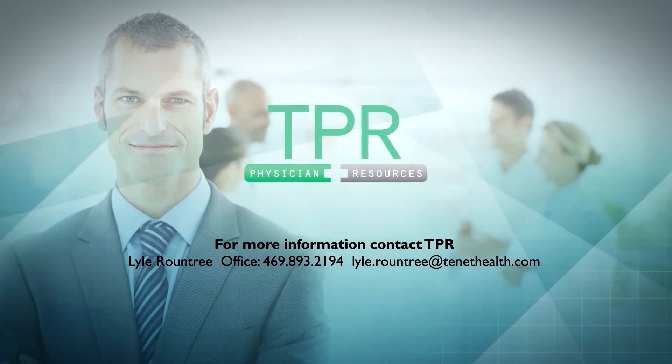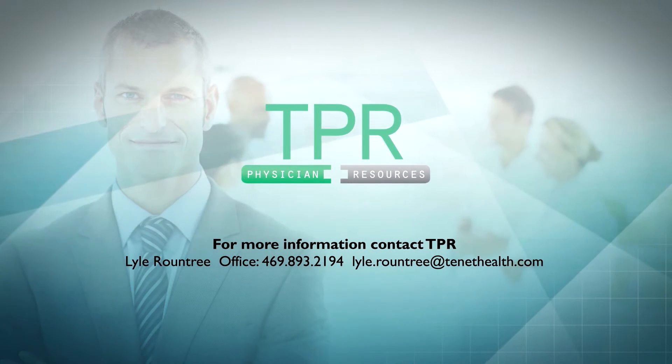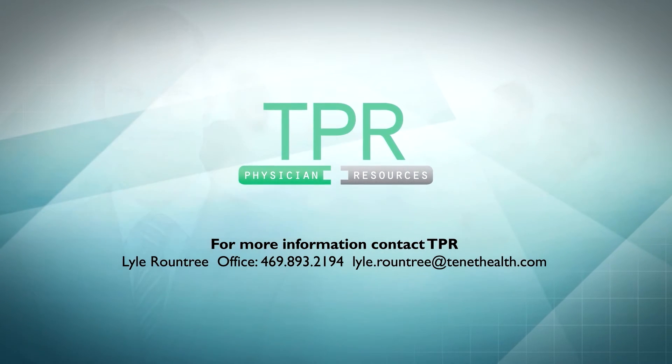To begin taking advantage of these services, please contact TPR. We look forward to hearing from you.